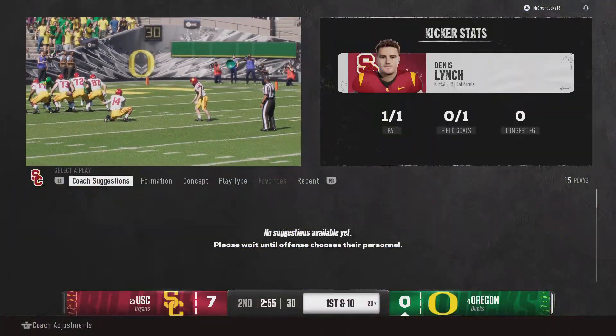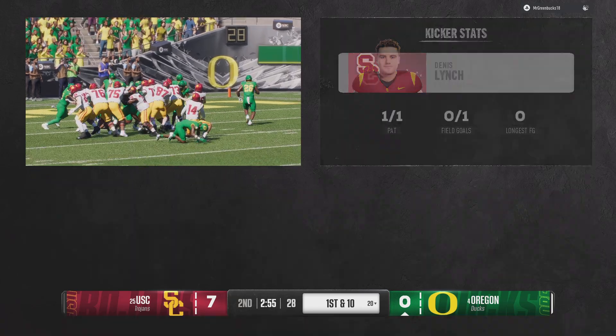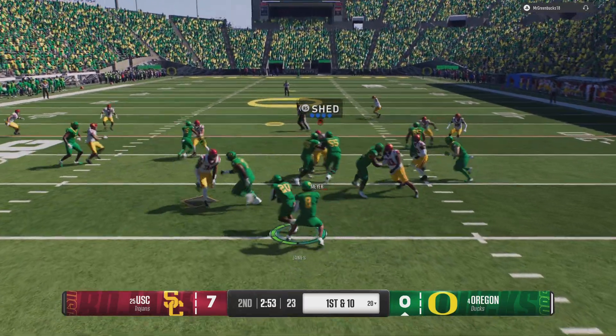Absolute shame — missed. And the margin remains at seven after the miss. Everybody in the stadium thought that was an automatic three. Not so fast — bad miss by the kicker.